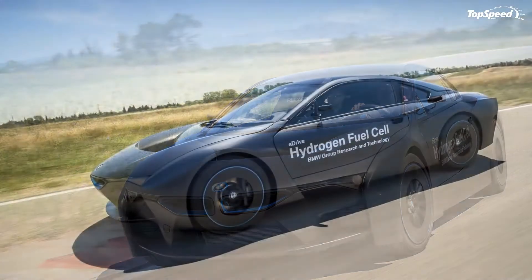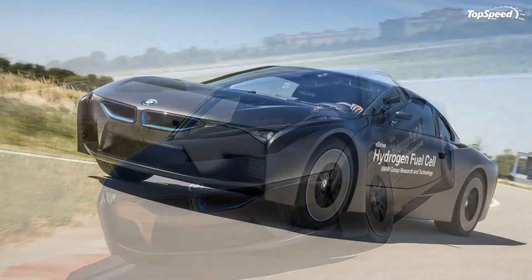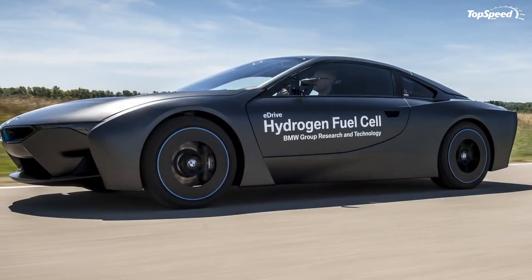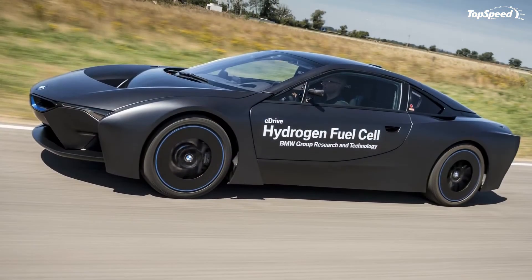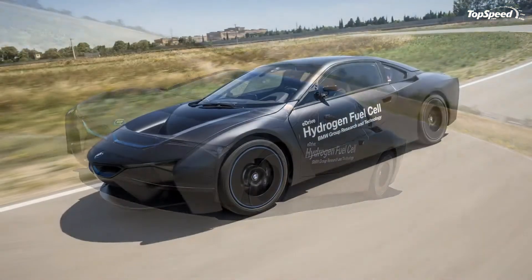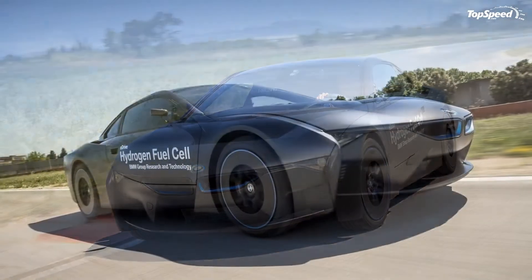The 2015 BMW Hydrogen Fuel Cell Research Vehicle. Every major automotive manufacturer is looking into the best ways to implement alternative fuels, and BMW is doing one of the more impressive jobs of it. After having heavily invested in battery technology, and even managing to make an impressive production battery vehicle in the form of the 2015 BMW i8, BMW is now looking to hedge its alternative fuel bets by also investing in hydrogen.